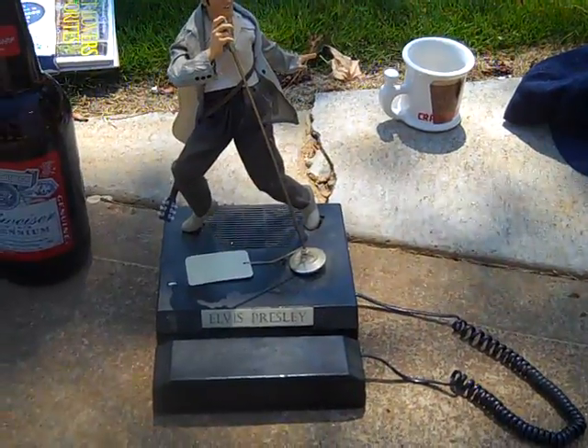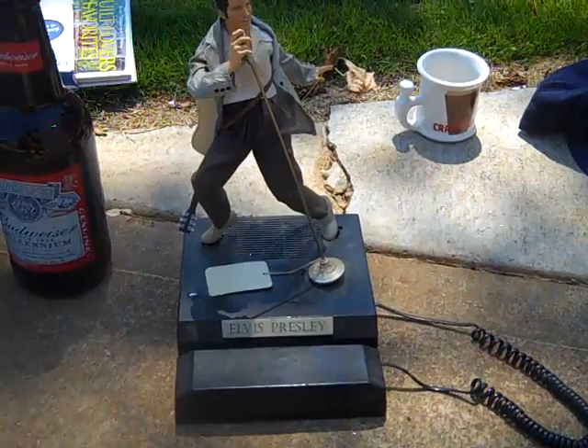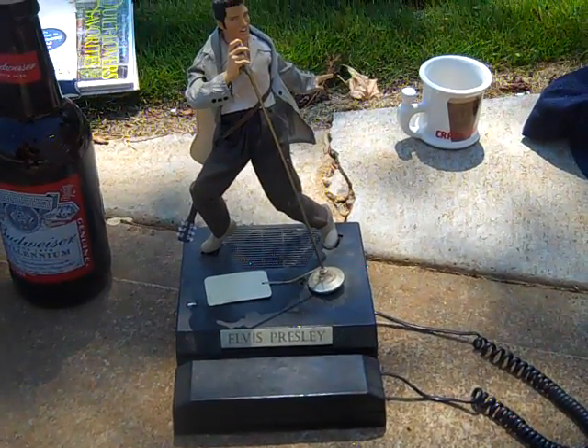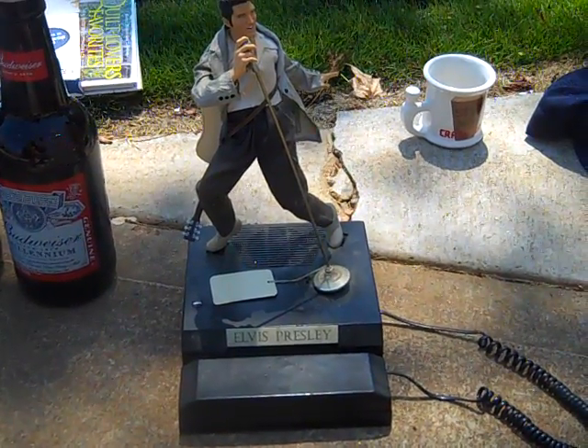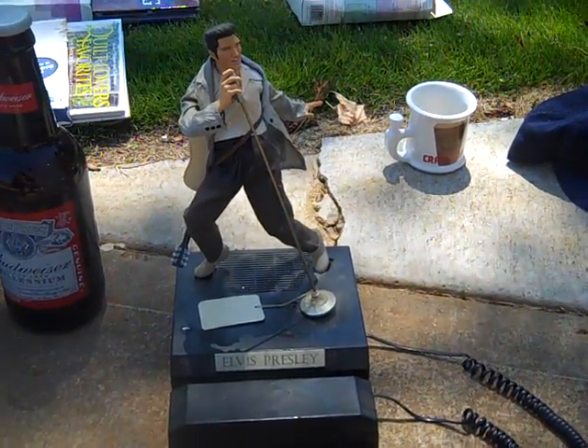Found an Elvis Presley phone - got it for $5. I don't think it's worth a whole lot but it's a really cool piece. A little dirty, still got the tag on it telling you to read the instructions before you hook up the phone.